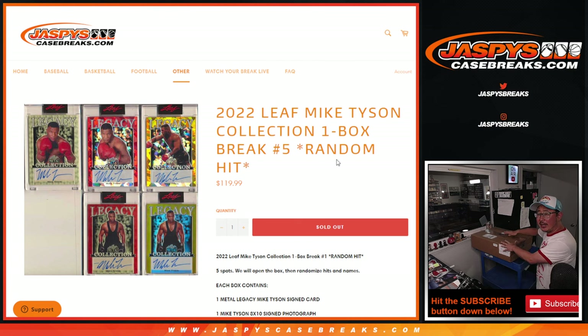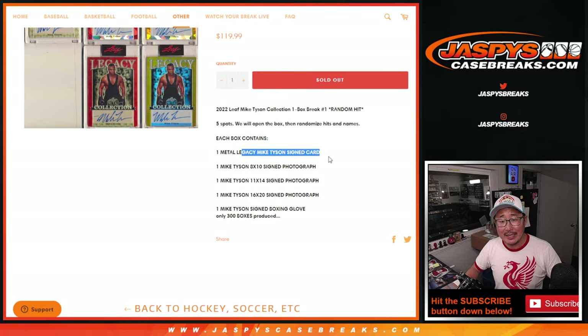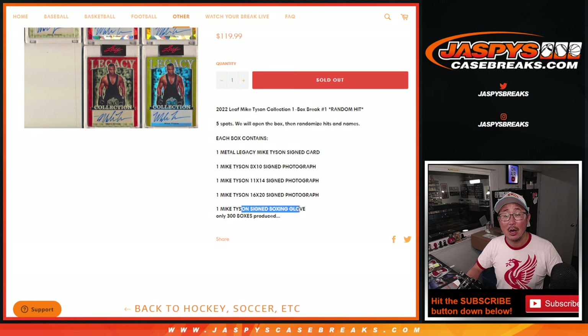So in this big box right here, there are five Mike Tyson items. There's going to be a Mike Tyson signed card, an 8x10 autographed photograph, an 11x14 photograph, a 16x20 signed photograph, and a boxing glove.